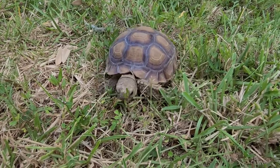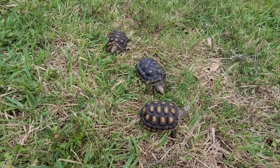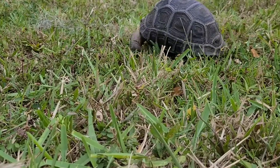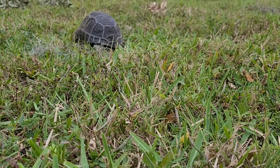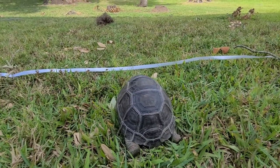Little Nina is making her way through! Wait, where are the Redfoots? Well, let's check back with them later! Look who went all the way around and is now approaching the finish line, leaving all the other tortoises in his dust! It is the Aldabra!